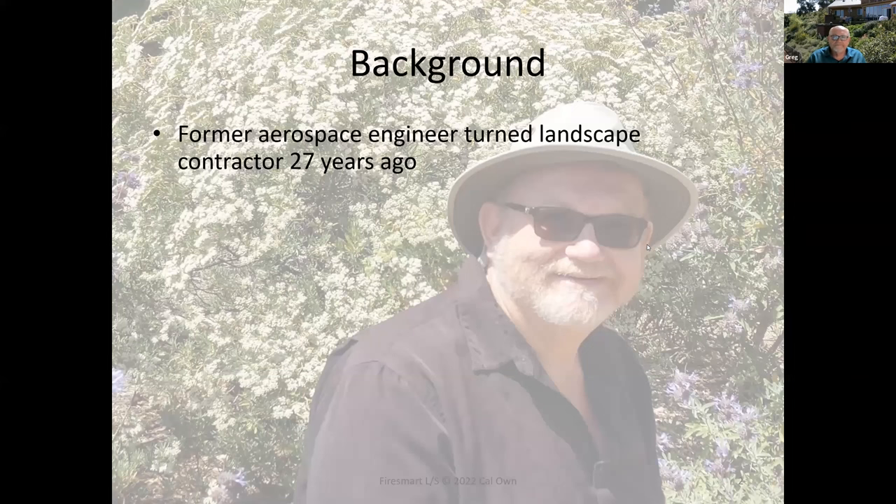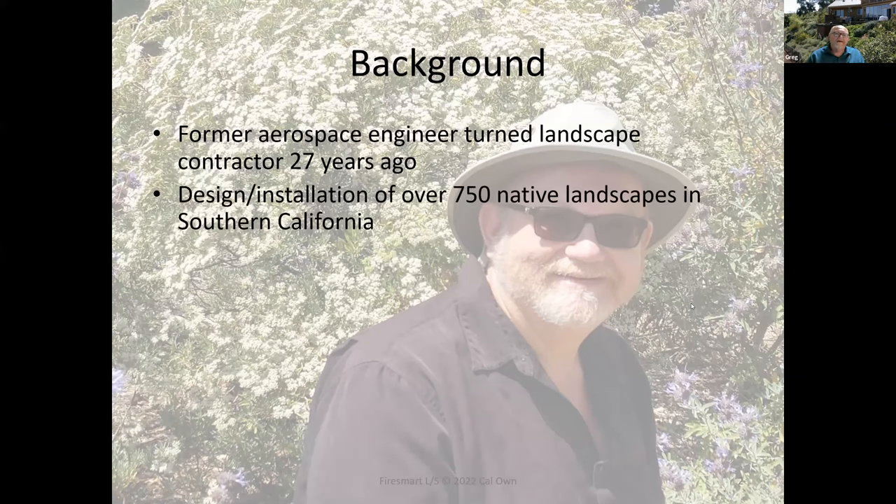Just a little about myself. I came to this field from a different background. I used to be an aerospace engineer, which I had a successful career for nine years, but native plants were my passion. Twenty-seven years ago I made the very logical transition from aerospace engineer to California native landscape contractor. And it's been wonderful. I don't regret it at all.